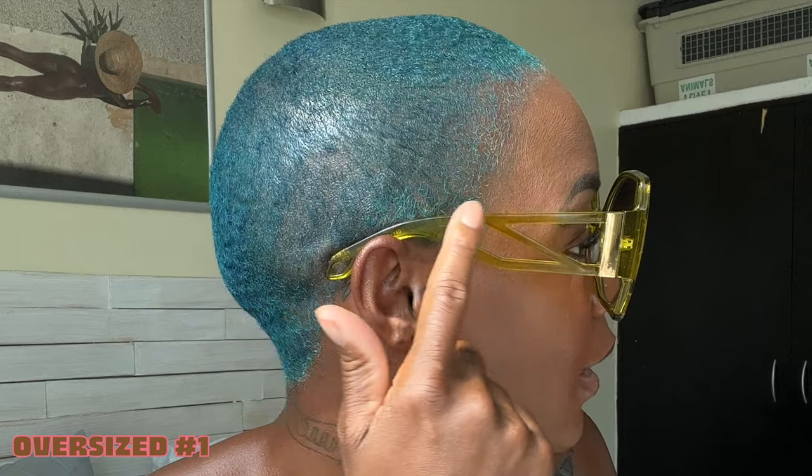Let's get into this haul! We're gonna start with oversized sunglasses — literally my favorite. I think oversized sunglasses look really good on my face, so I have seven pairs to show you. Number one: I love these so much, I wear them often. They have a green frame with a blue tint, like an ombre effect, and the arm has this cute cutout detail. I love these.